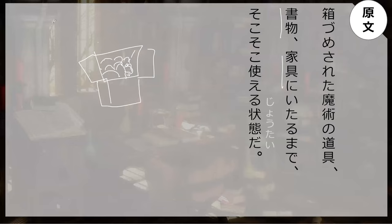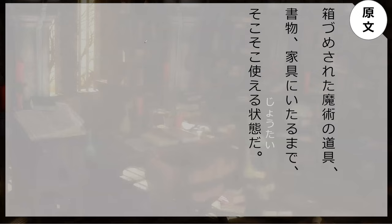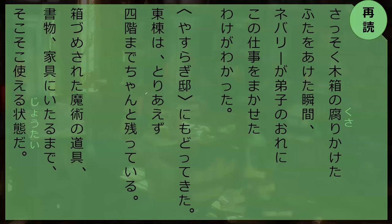And also there are house items — furniture — in the box. Sokō sokō — they are roughly still usable. In other words, their condition is basically usable. Sokō sokō — fairly good jōtai.